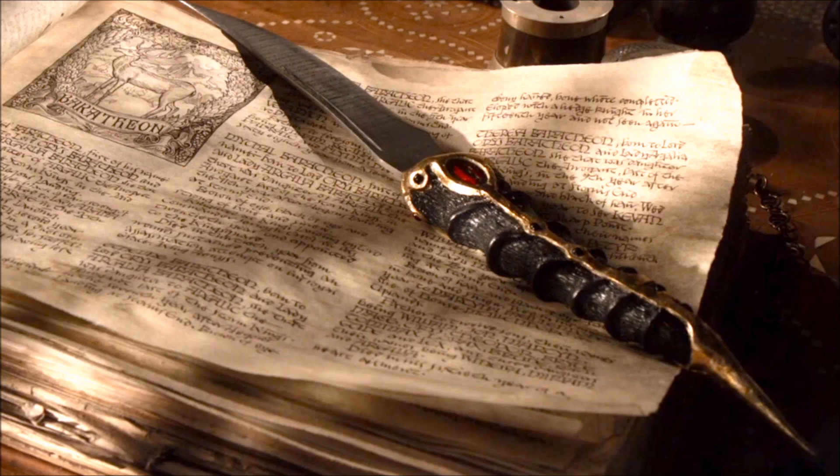Hi guys, it's Fentoni. In this Game of Thrones Season 8 video, I'm going to be talking about the Valyrian Steel Dagger that is owned by Arya Stark and why I think it might be very important.